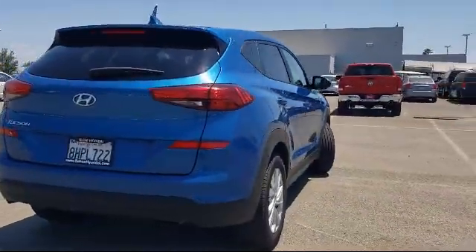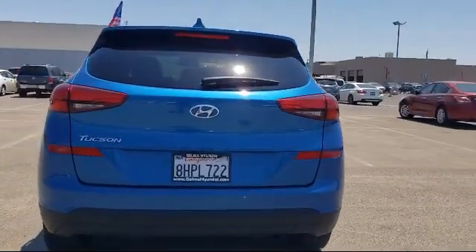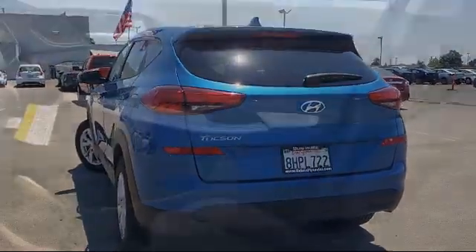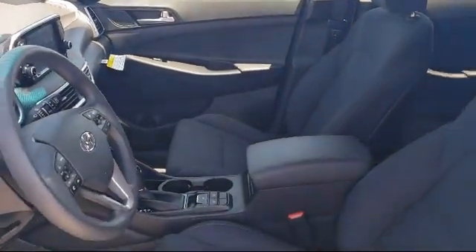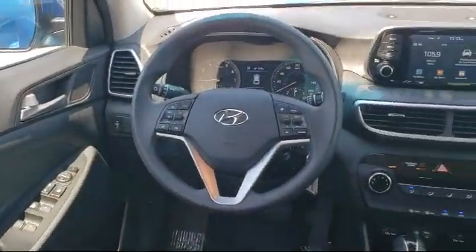Since 1989, the Selma Automall has been providing outstanding service to the Central Valley. The massive Selma Automall is the largest automall from the Sacramento area down to Los Angeles and has been a recognized leader in the National Automotive News Magazine and many trade publications. With over 40 awards collectively between the dealerships, the Selma Automall has proven that when it comes to buying a car, there's no better place than right here.